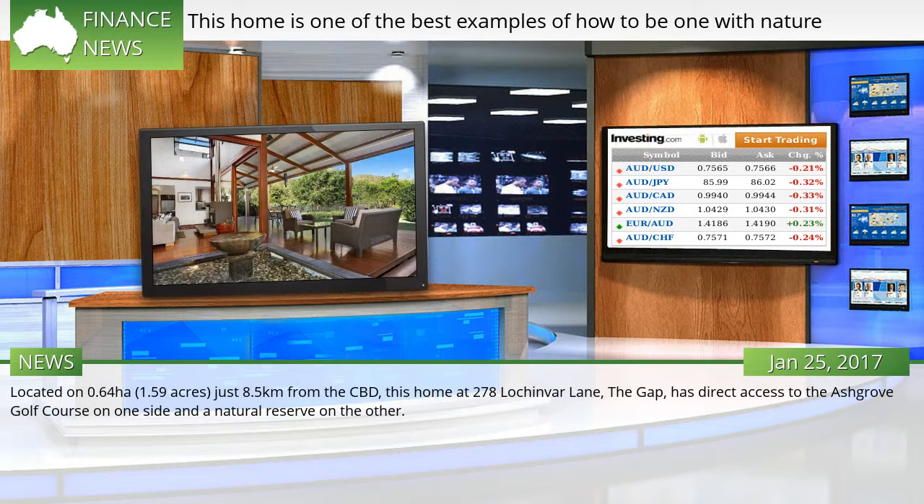Located on 0.64 hectares — 1.59 acres — just 8.5 kilometers from the CBD, this home at 278 Le Chinver Lane, The Gap, has direct access to the Ashgrove Golf Course on one side and a natural reserve on the other.